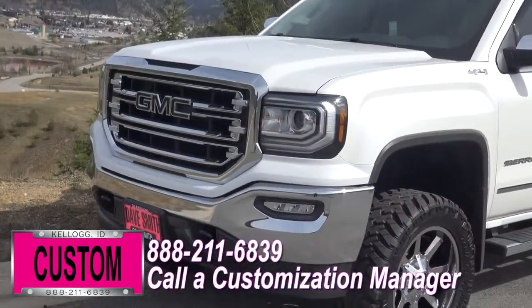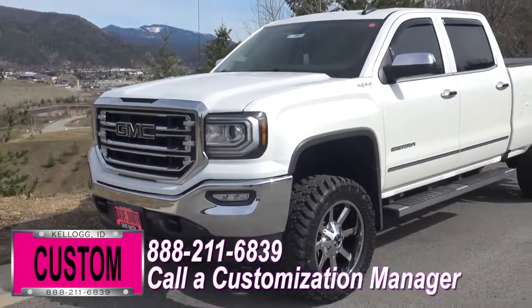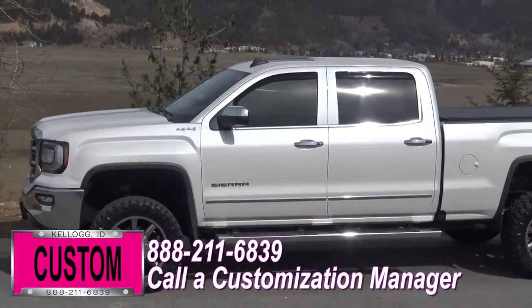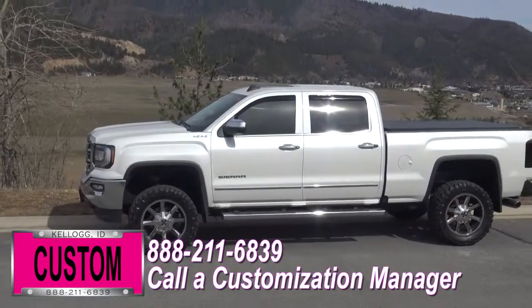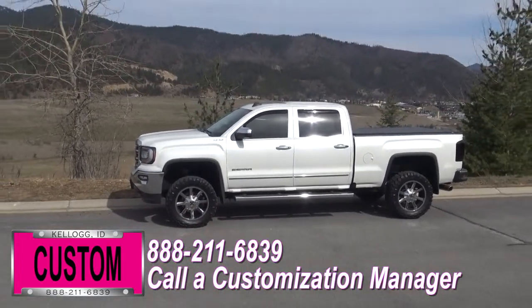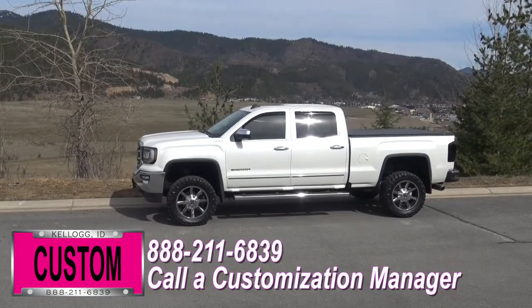You're more than welcome and encouraged to mix and match any of these customized accessories on your new truck, or better yet, if you like this particular look just the way it is, we can recreate it on the latest model on the market today — same trim, same color, just let us know and we'll make it happen. No one does custom like Dave Smith. Contact a customization manager today and order your new GMC.